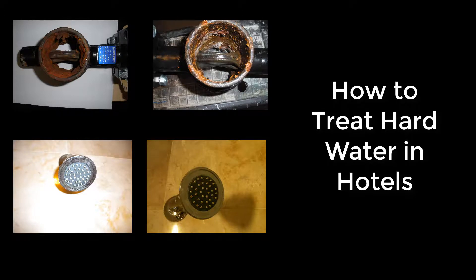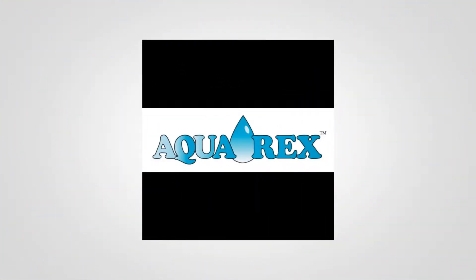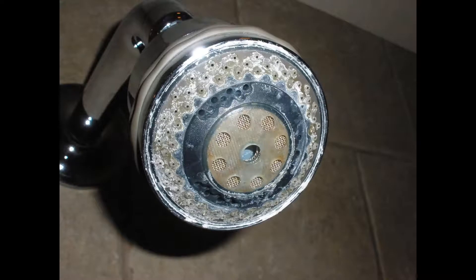How to treat hard water in hotels. Hard water and calcium scale create lots of problems in hotels. The most visible is the scale on shower heads that every guest sees every morning when they take their shower.